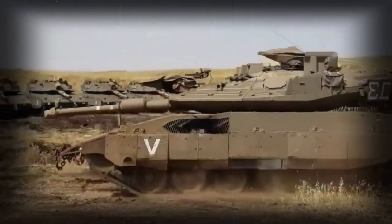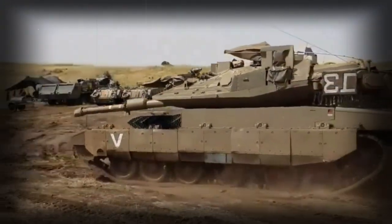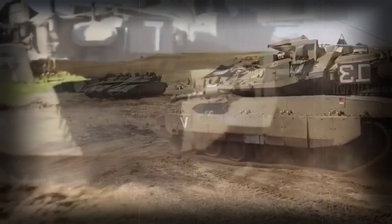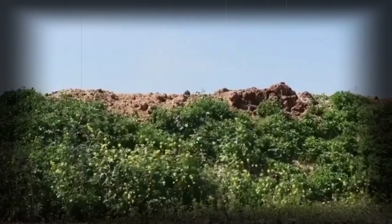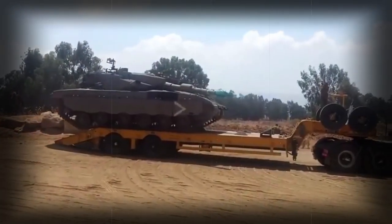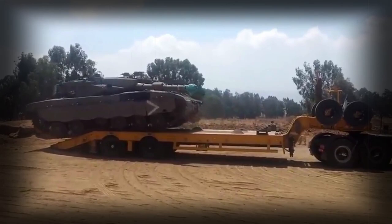The Merkaba Mk.4 Mile Roach is an improved version of the Merkaba Mk.4 tank, equipped with Trophy Active Protection System. Sometimes this tank is referred to as the Merkaba Mk.4 BAZ or Merkaba Mk.4M Windbreaker.